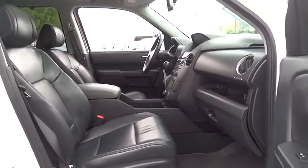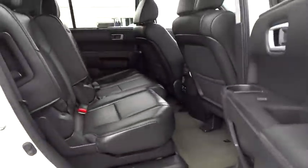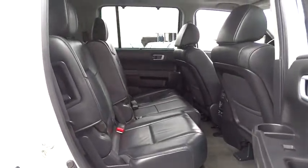Backup camera. Tow hitch. Bluetooth. Leather-wrapped steering wheel. Moonroof. Adjustable steering wheel. Power steering. Hard disc drive media storage. Cruise control. Floor mats. Aluminum wheels.